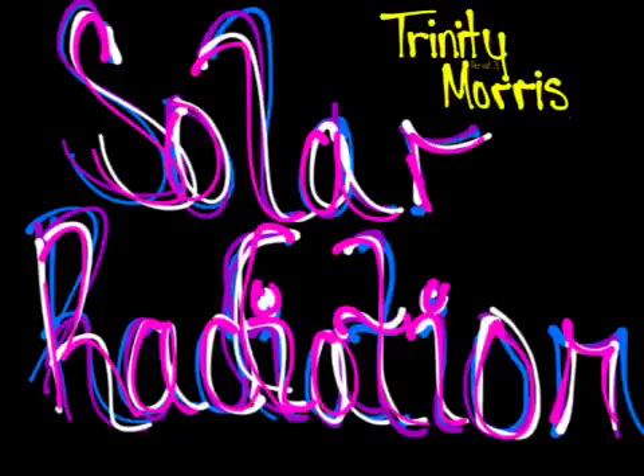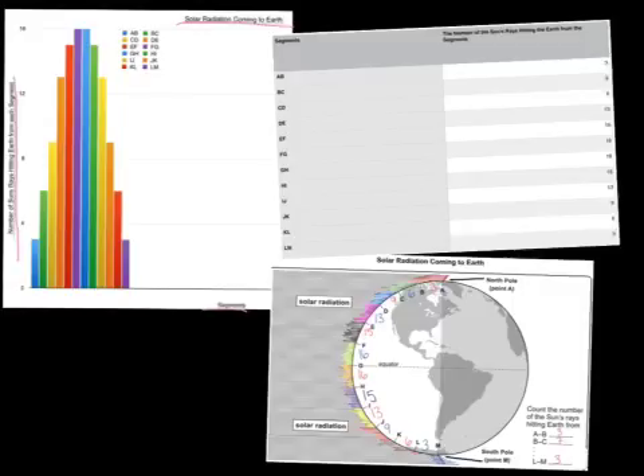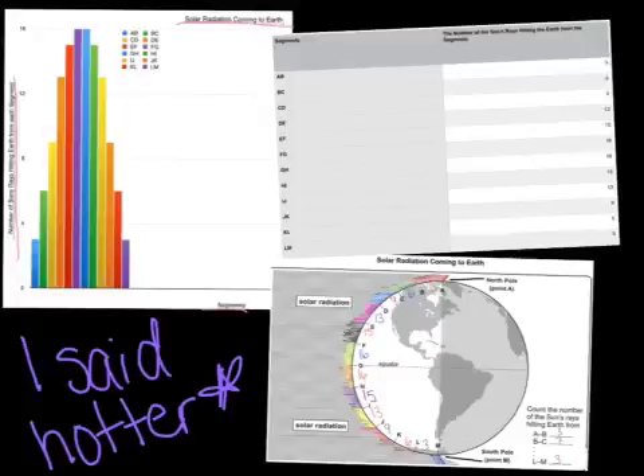Solar radiation. According to the data, it shows that the equator receives more of the Sun's rays, aka solar radiation. This means that the equator would be a lot hotter than the north and south poles.